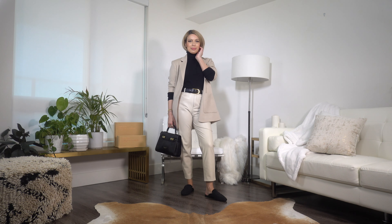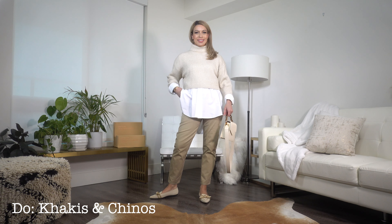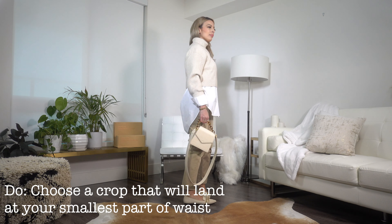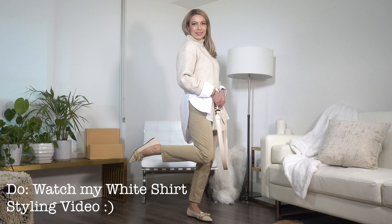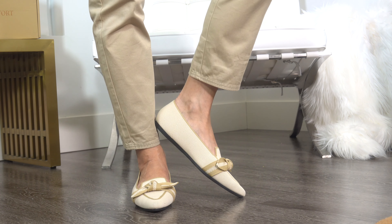Khakis, chinos, twills — whatever you want to call them — are great for casual Friday outfits. The neutral color keeps them elevated. My first look here is a layered cropped sweater over an oversized white shirt; the sweater hits at the smallest part of my waist, really accentuating it since the rest of the look is quite oversized. If you'd like more ways to style a white shirt, I just created an entire video about it — I'll link it at the end. Finish the look with the Michelle Loafers; it really feels like walking on clouds.